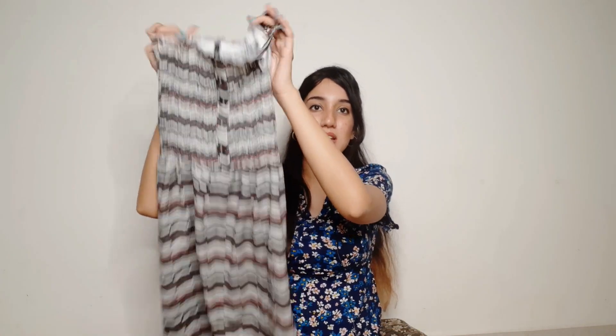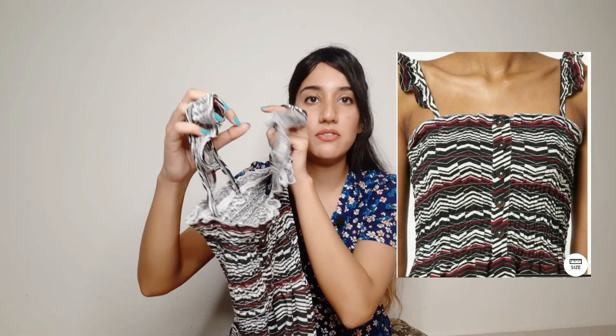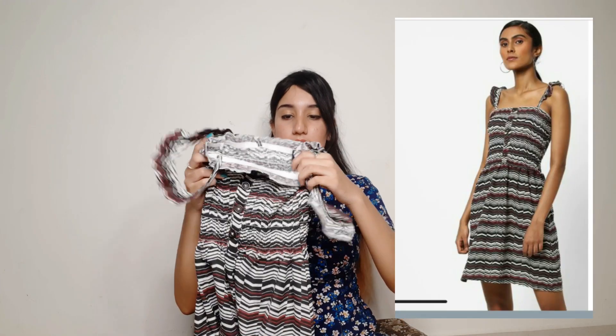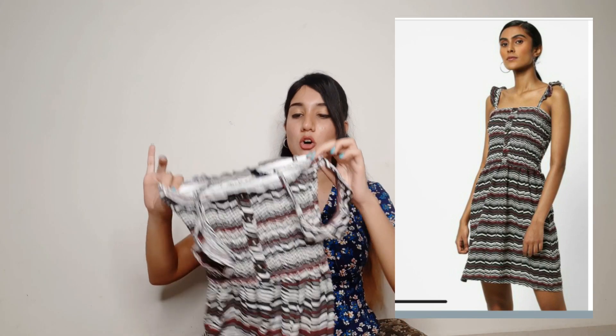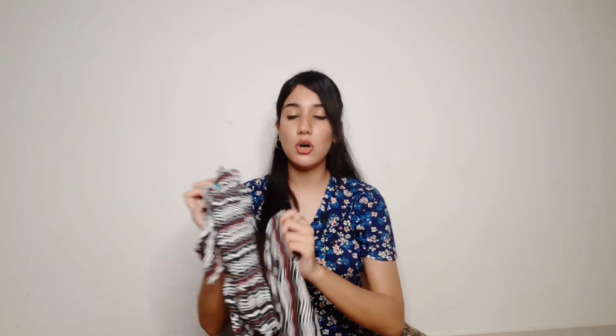So the first dress is this one. This is a strappy dress and these straps are also very different — they have ruffle detailing. I'll attach a picture here so you'll know how it looks on the website. The material is slub, which is mixed with cotton, so the material is very soft and very good for summers.